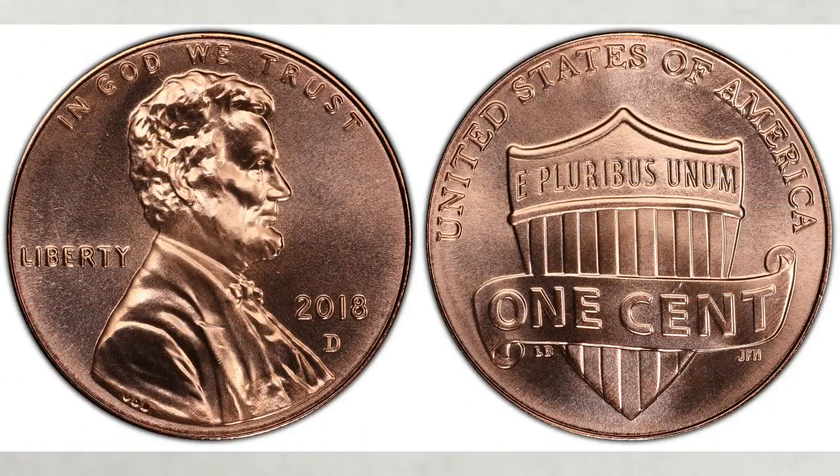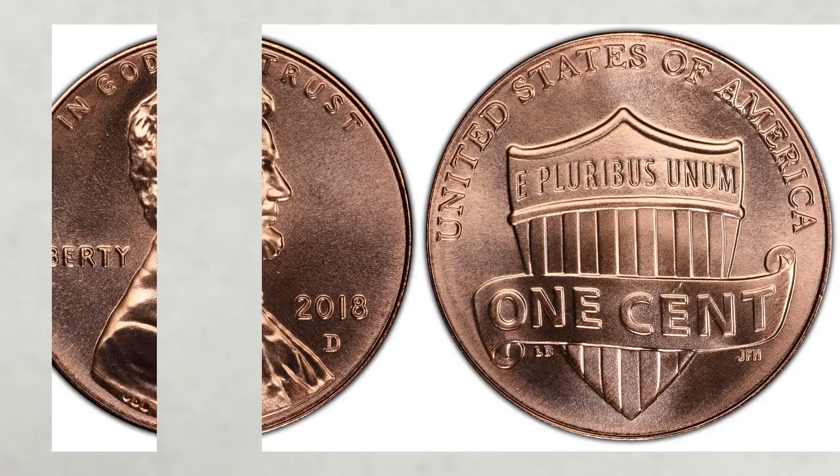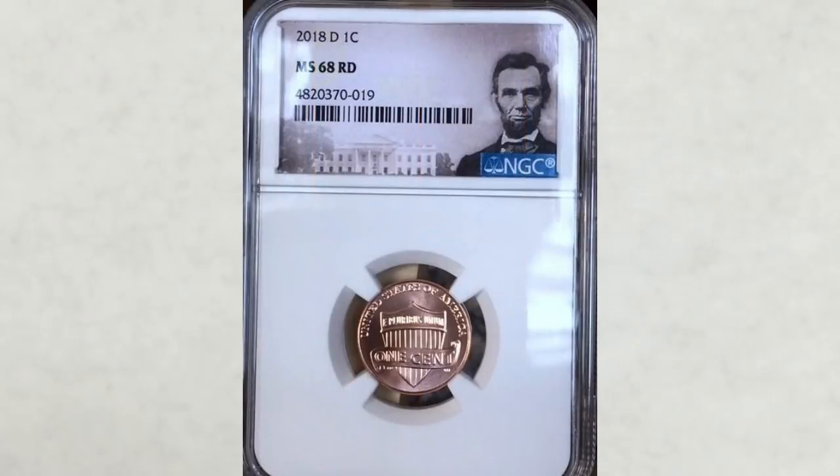2018 D pennies are selling for less — between $300 and $500 for the same grade, MS68. But it's still a nice profit for a penny. Since Denver mint struck pennies this year in much better condition than Philadelphia mint did, more examples of the 2018 D pennies in higher grades exist, and this factor has a huge effect on their values.